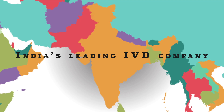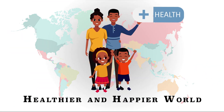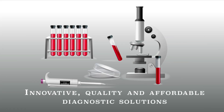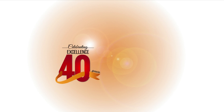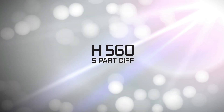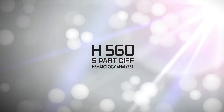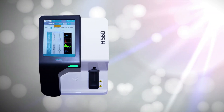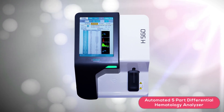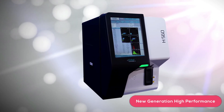TransAsia, India's leading IVD company, is committed to a healthier and happier world through its innovative, quality and affordable diagnostic solutions for over four decades. We are proud to introduce our latest technology in hematology from Ereba Europe: the H560, a new generation automated five-part differential hematology analyzer designed for high performance.